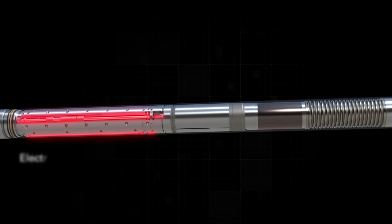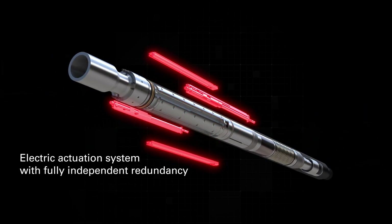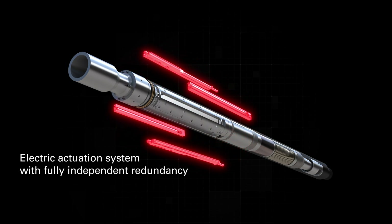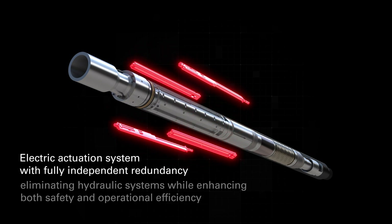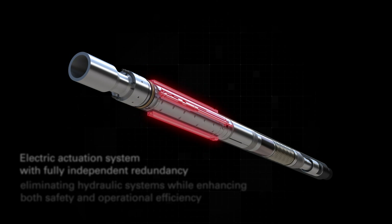Equipped with an electric actuation system and fully independent redundancy, the EcoStar offers precise control of the valve and quick response times. This innovative technology eliminates the need for hydraulic systems, enhancing both safety and operational efficiency.